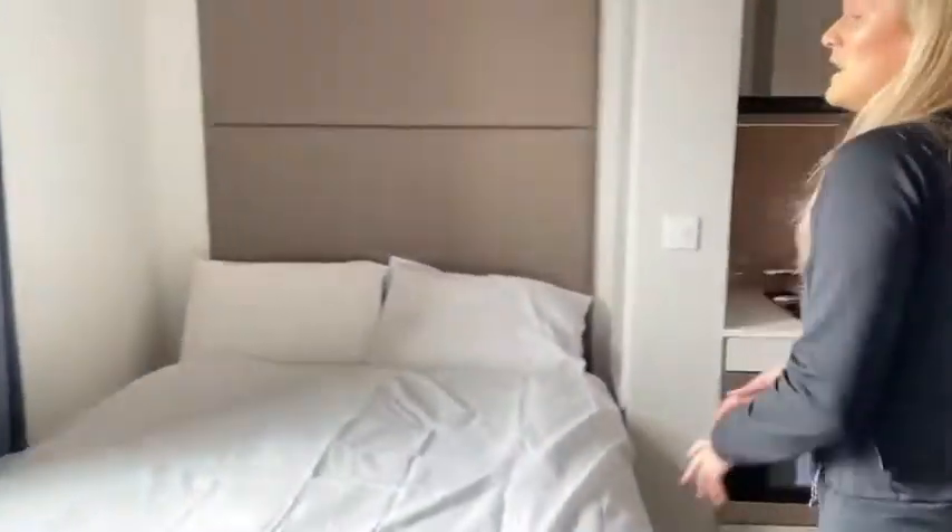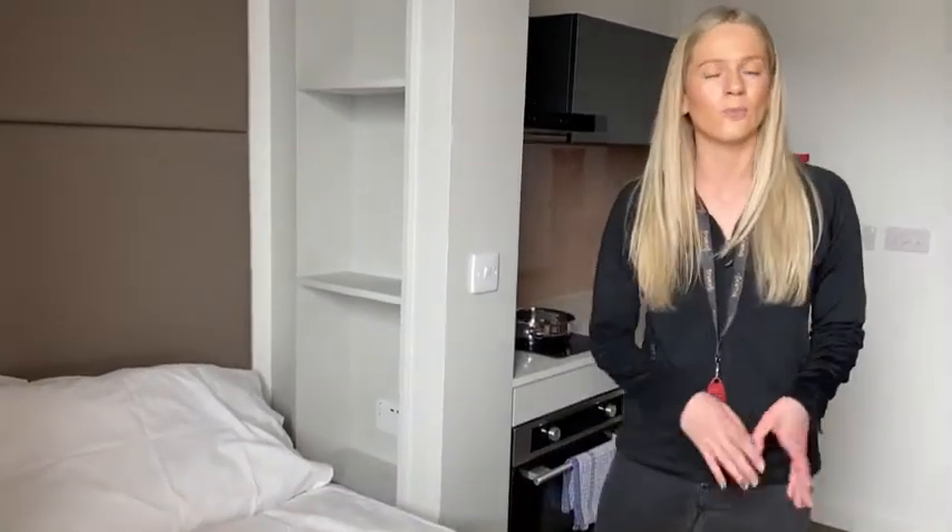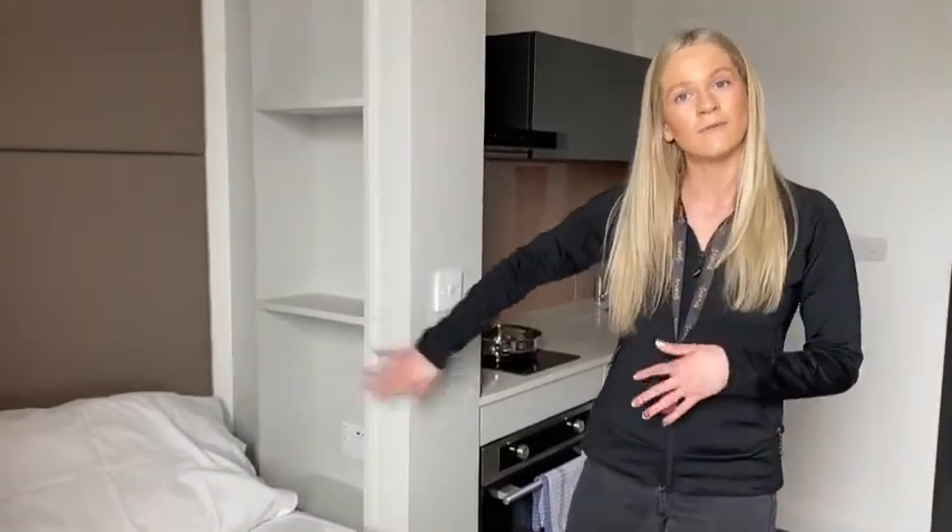Coming around here to the side of your bed, you can see that you've got some shelving — really good for you to charge your phone or put your books and things like that before you go to sleep at night.